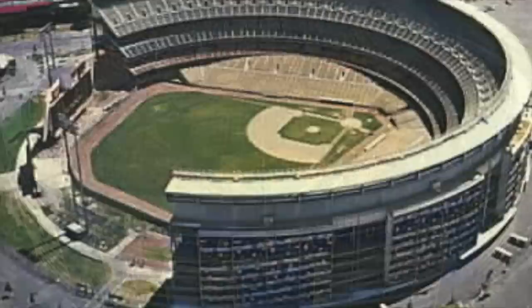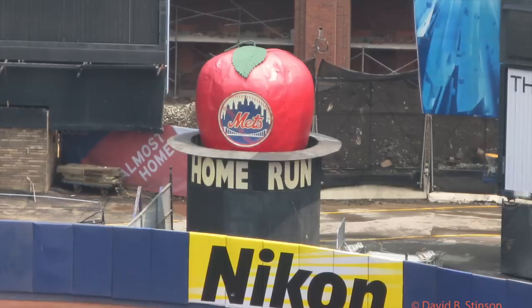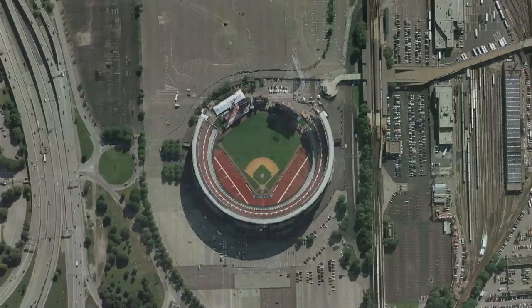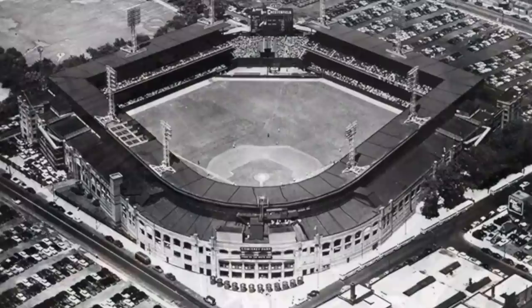At the time it was closed in 2008, Shea was one of the oldest and longest-lasting venues in Major League Baseball, having opened in 1964. With a huge scoreboard in right and the Big Apple when Mets players hit home runs, Shea was a cavernous multi-purpose venue which hosted four sports teams in 1975. Now a parking lot next to Citi Field, Shea was demolished in 2009. A plaque marks where home plate was.